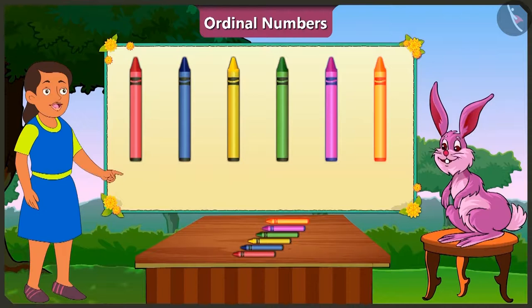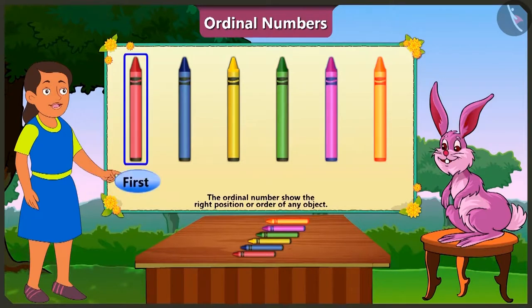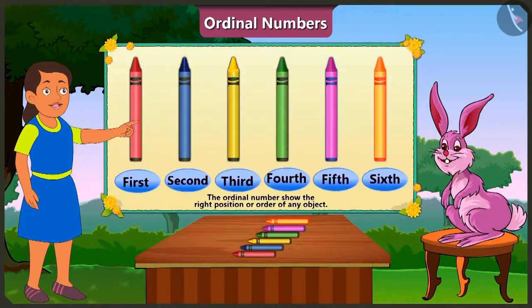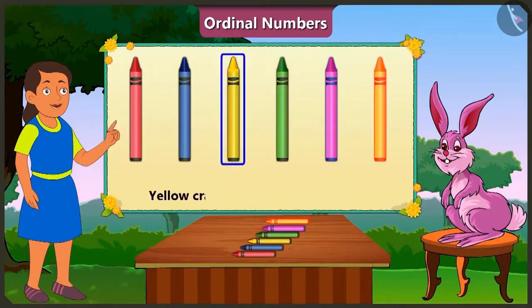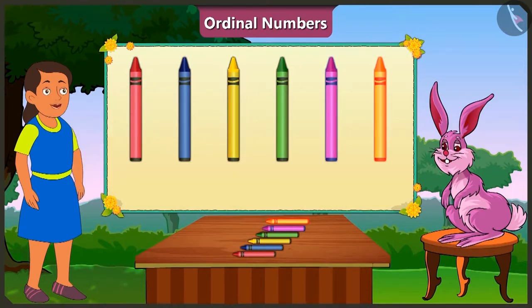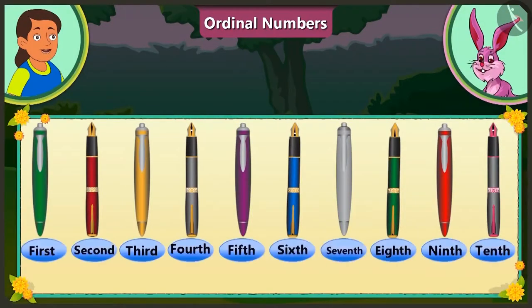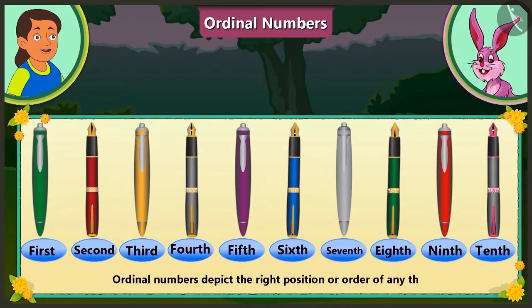That means if we want to count objects, we have to say one, two, three. Got it! And if we have to tell the position or place of objects in the line, then we have to say first, second, third — ordinal numbers. Then here the yellow crayon is at the third position, and at the end is the orange crayon. Absolutely right, Bubbly. Ordinal numbers depict the right position or order of anything.